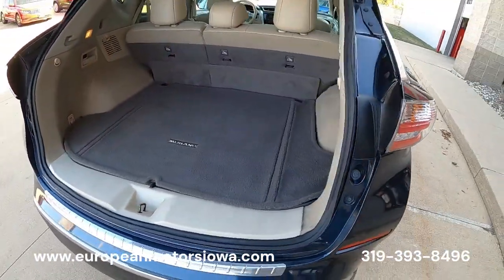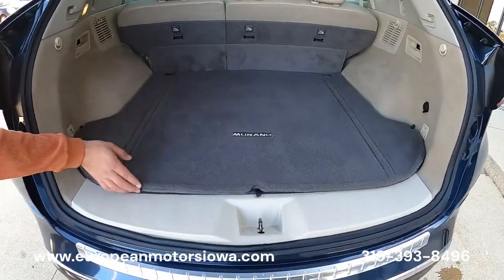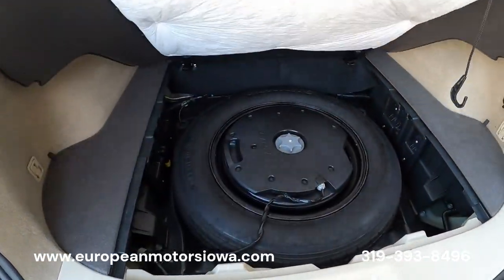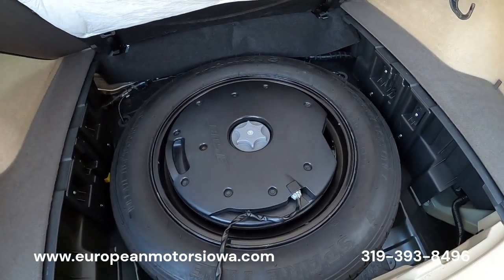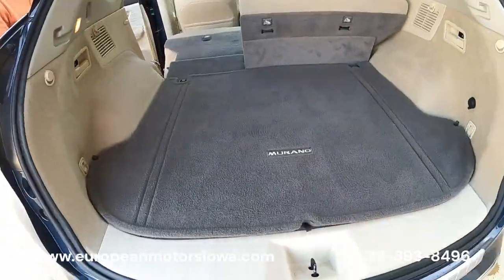Less than 20 grand — we're sitting right around 120,000 miles, so it's got a few miles on it, but as you can see it's been very well cared for. Long-term ownership, clean Carfax. There's your Bose subwoofer inside. The spare tire seats fall down as well.